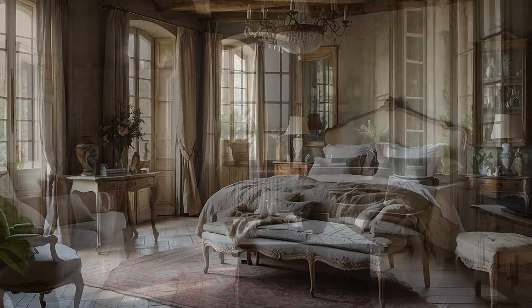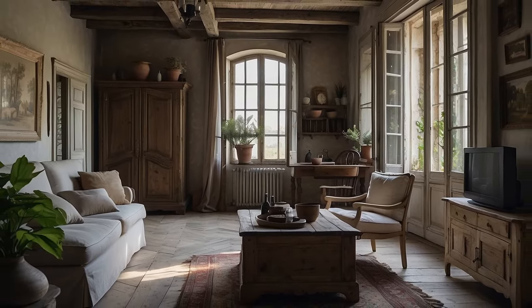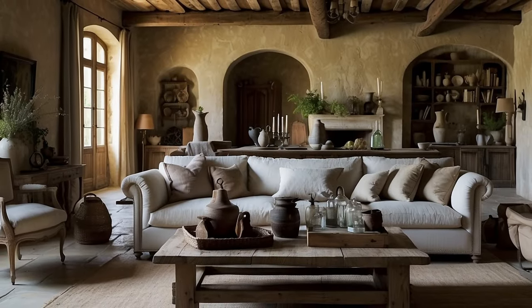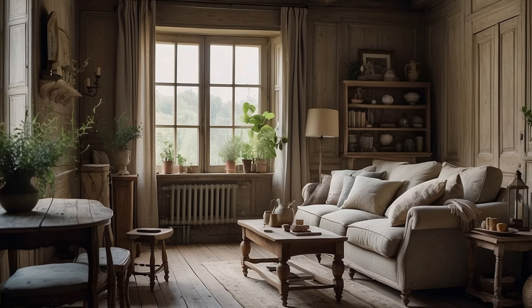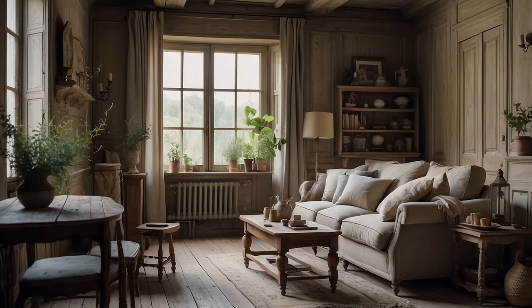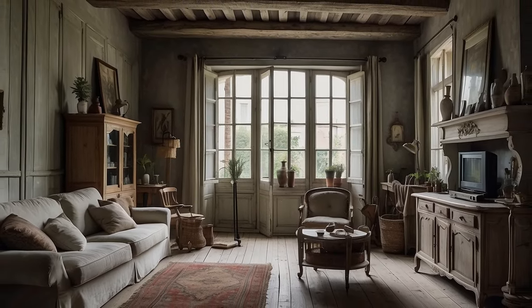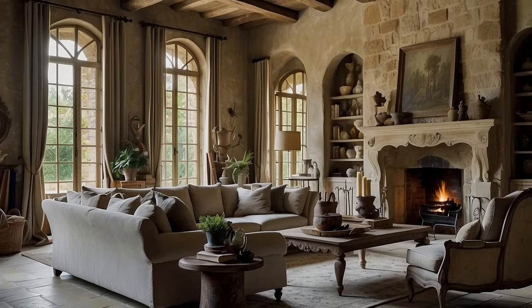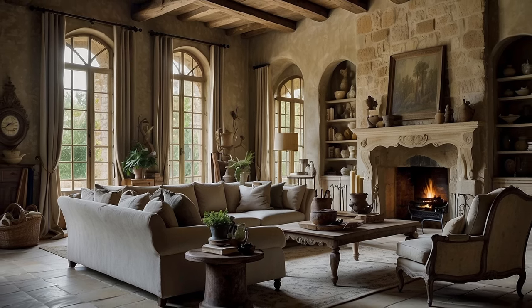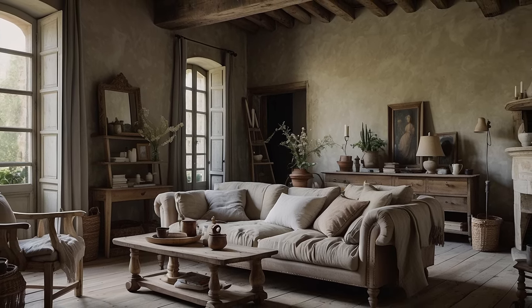Whether in the form of gracefully scrolled chandeliers, sturdy sconces, or intricately wrought accessories, wrought iron accents lend a sense of rustic sophistication to interiors, evoking the timeless beauty of French chateaux and country estates. Wood infuses interiors with warmth, texture, and a sense of natural beauty. Weathered wood beams, with their aged patina and rich grain, add architectural interest to ceilings and walls, while reclaimed wood furniture lends rustic charm to living spaces. From farmhouse tables and distressed dressers to handcrafted shelving and artisanal accents, wood evokes the rugged beauty of the French countryside.